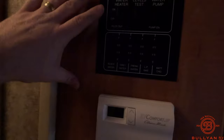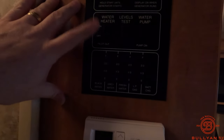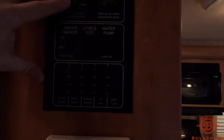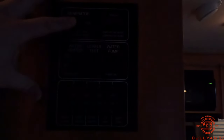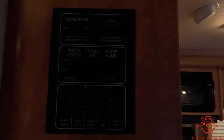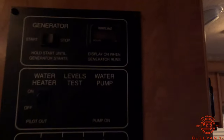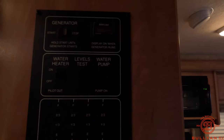You've got your thermostat, your water heater, water pump, and generator start/stop right here. Let's see if we can fire that up — generator kicks over. You've got 139.7 hours on the generator. So that fired up for you.